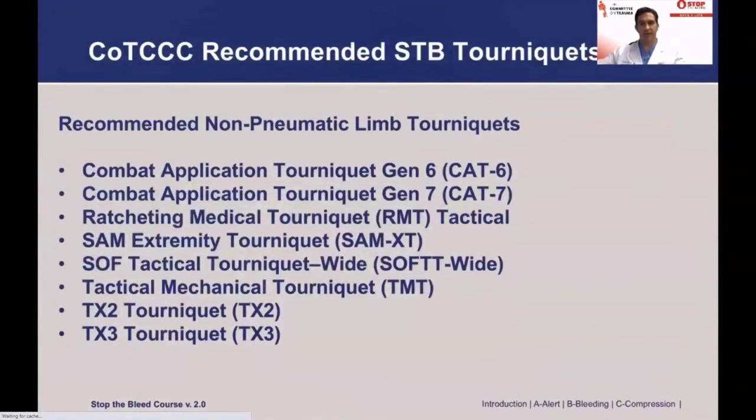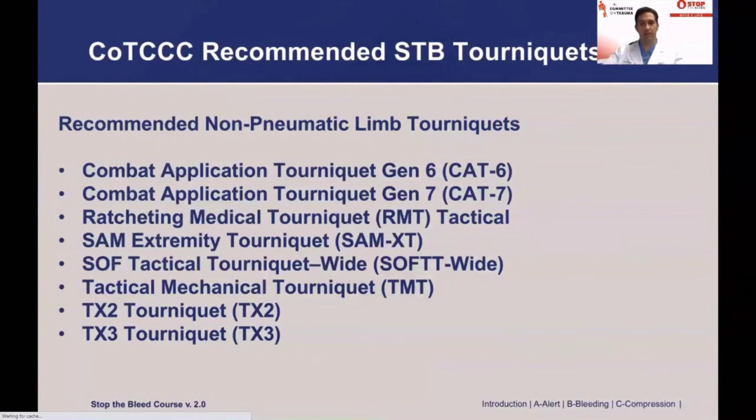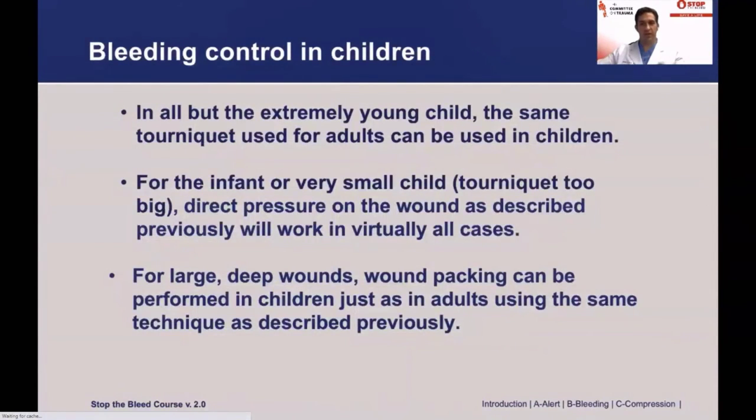This slide provides a list by name of tourniquets approved through TCCC. More information is available at deployedmedicine.com. There are a couple of pneumatic limb tourniquets available: the Delphi and the Tactical Pneumatic Tourniquet. Techniques to control bleeding in children are very similar to what has been presented for adults. As long as they can be properly applied, the same tourniquet can be used for an adult or a child. If the child is too small for the tourniquet to be applied properly, direct pressure on the bleeding wound will almost always work. Wound packing is the same for both adults and children.